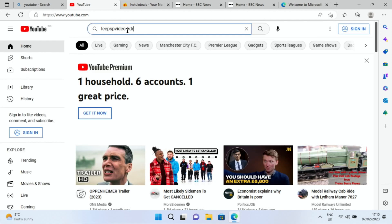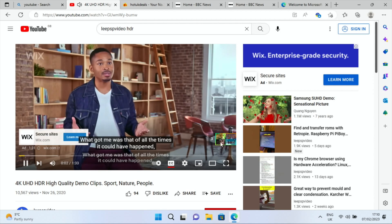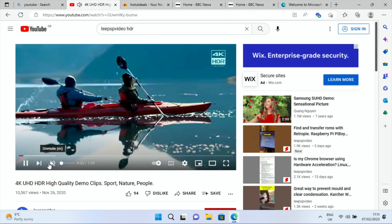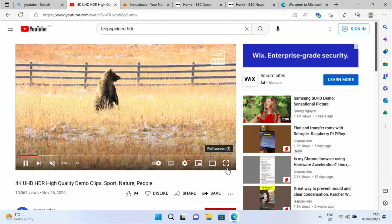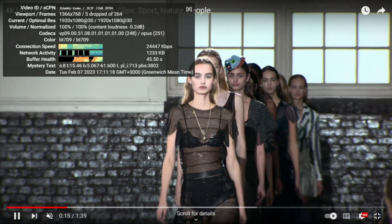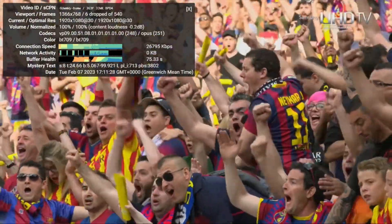Let's do a YouTube search for a PSP HDR video and play a little bit of it — I'll mute it so I'm not talking over the sound. It feels pretty snappy. I'm actually quite pleased with how it performs running Windows 11 on this really low-end laptop. Let's check Stats for Nerds — we're barely dropping any frames and it's running at 1080p.